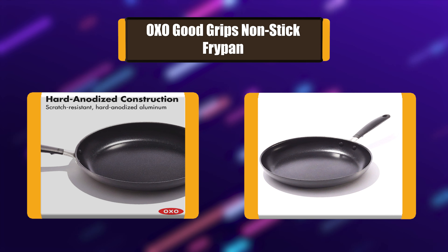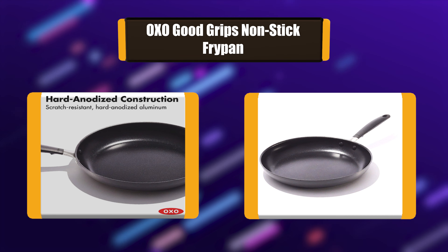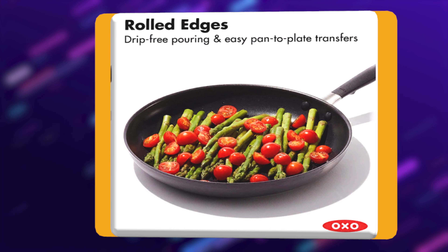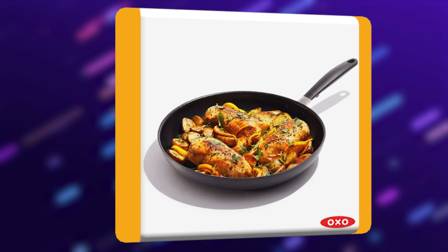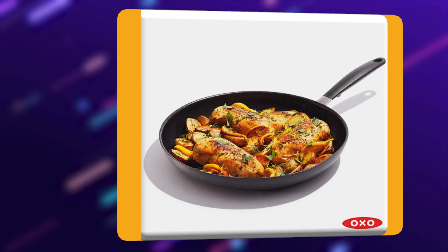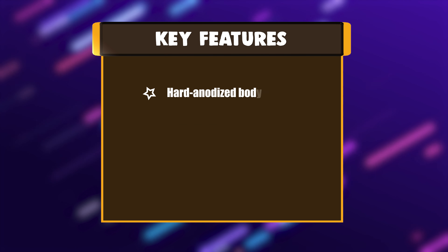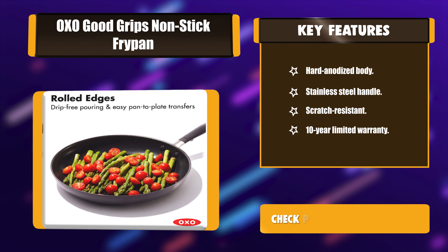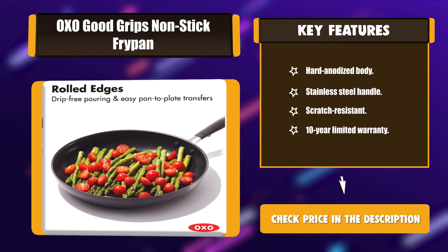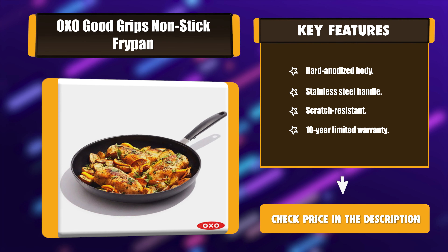Number 4: OXO Good Grips Non-Stick Fry Pan. There's a reason the OXO Good Grips Non-Stick Frying Pan was named America's Test Kitchen's Highest Rated 12-Inch Non-Stick Skillet. Our pan is engineered with a three-layer, German-engineered non-stick coating that provides effortless performance while using less oil and delivers quick and easy cleanup. The pan's scratch-resistant. Key Features: Hard-Anodized Body, Stainless Steel Handle, Scratch-Resistant, 10-Year Limited Warranty.